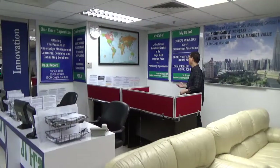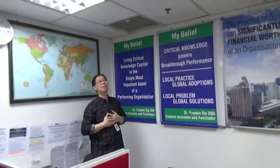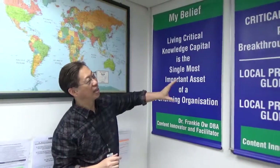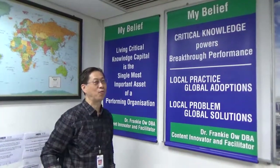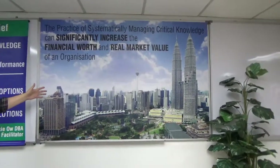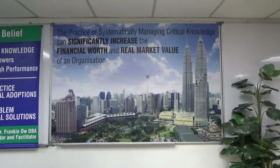Right at the back, you will see our buntings. These reflect some of my beliefs. The first states: 'Living critical knowledge capital is the single most important asset of the performing organization.' Another says: 'Critical knowledge powers breakthrough performance.' And another clearly states: 'The practice of managing critical knowledge can significantly increase the financial worth and the real market value of an organization.'